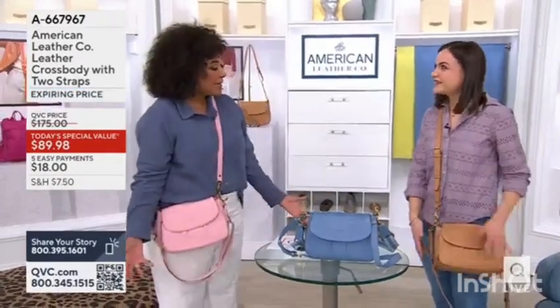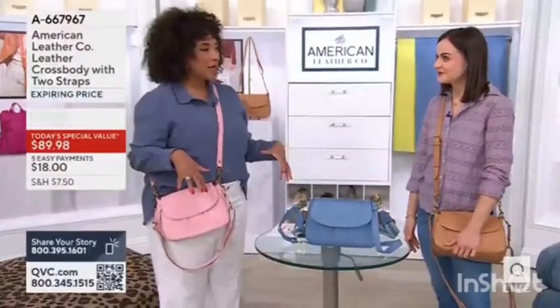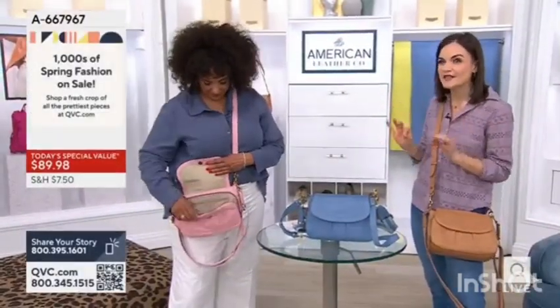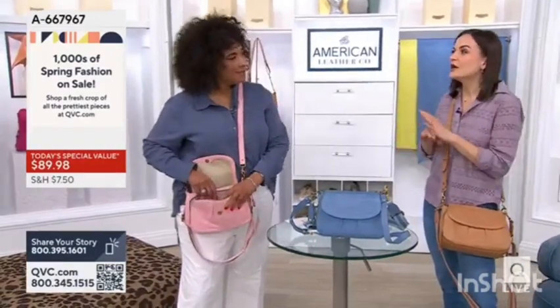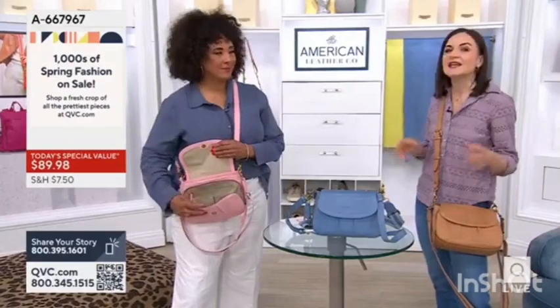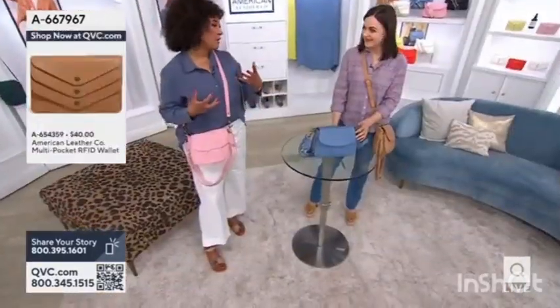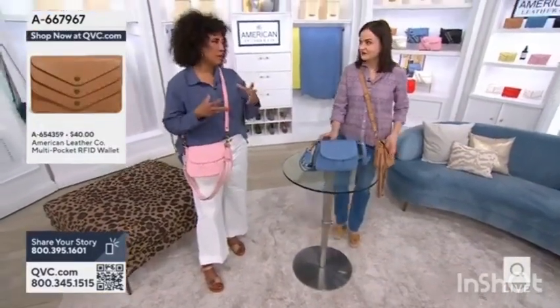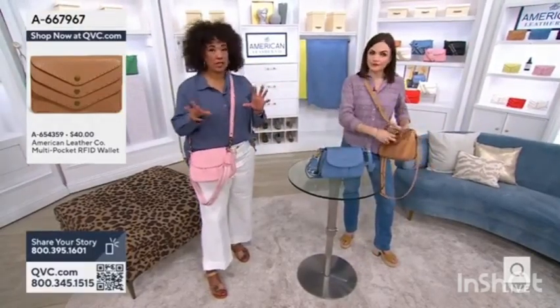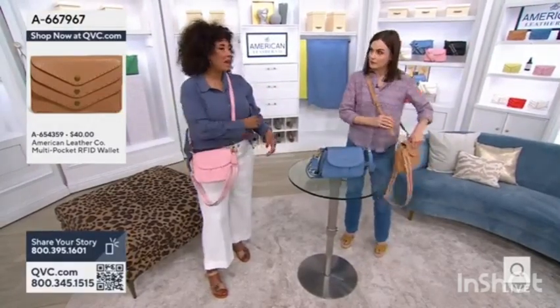Let's talk about this because it's a timeless silhouette — it's a brand new silhouette. It has a full built-in wallet with RFID protection as well, so it checks all of the boxes. When we think of American Leather Co., we love how soft and supple the leather is, but there is also some degree of structure to this bag, which is very nice.